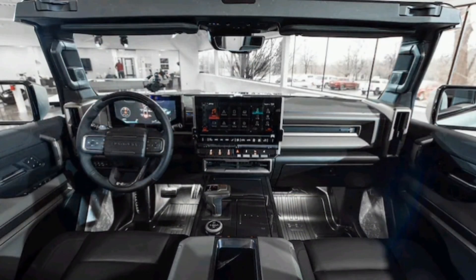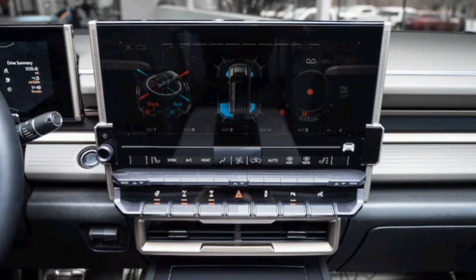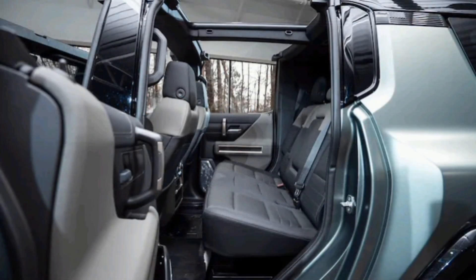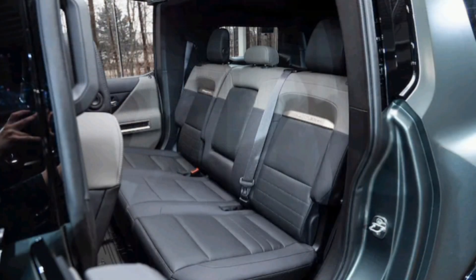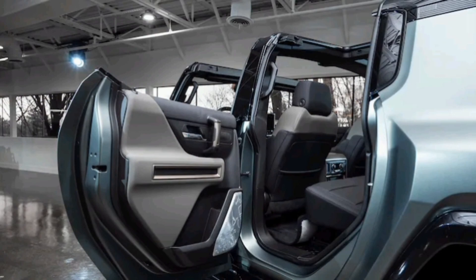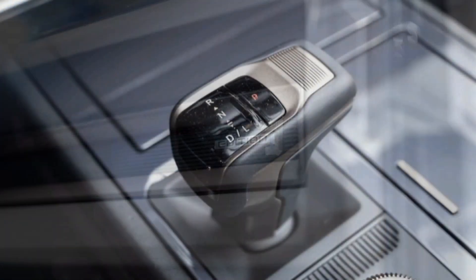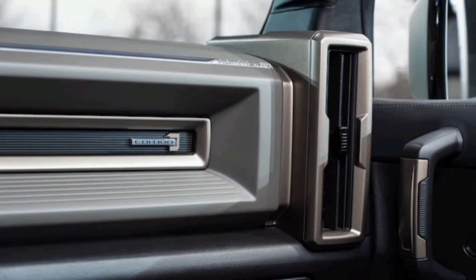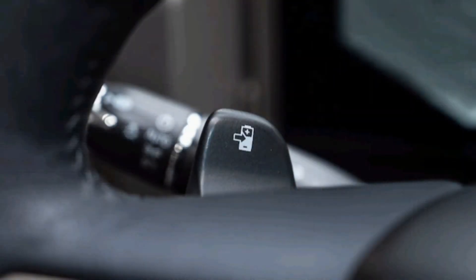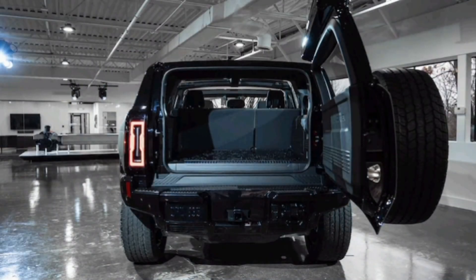Thankfully, the amazing crab walk function, first seen on the Hummer pickup, returns. Enabled via a long press of the crab walk button on the drive mode selector, it allows the rear wheels to match the front steering angle in phase, up to the full 10 degrees of motion. Picture this: you're driving up a steep, loose, off-camber trail and suddenly there's a boulder in the way. Because of your rear locking differential, the truck's rear end starts to slide down the grade. With crab walk, you can turn the rear wheels the same direction as the front and crab walk up the hill and around the obstacle with ease — though we know the function will be used far more frequently to impress people in mall parking lots, which is fine.